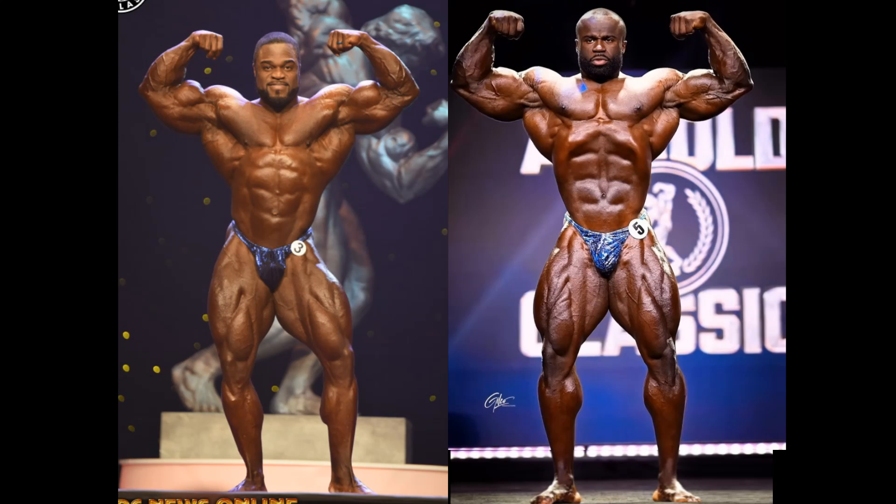I like how Brandon swooshes his leg out — he's kind of hiding the lack of leg size, I guess. Whereas Samson Dauda, bravo, he is improving.